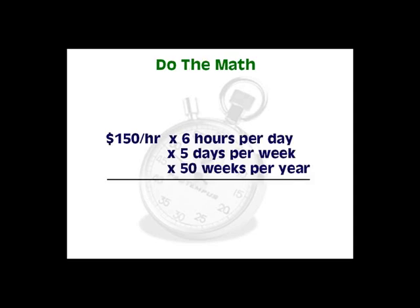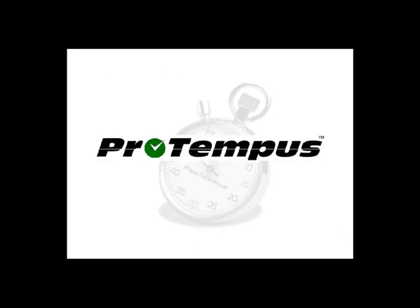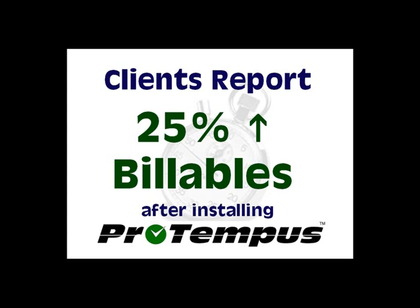If you're working five days a week, six hours a day, at $150 an hour, you should log $225,000 annually. Choosing the right technology tool will help you convert those hours into dollars. Count on ProTempus, the most comprehensive law office automation package available to log every minute. ProTempus clients report their billable time jumps by more than 25%.